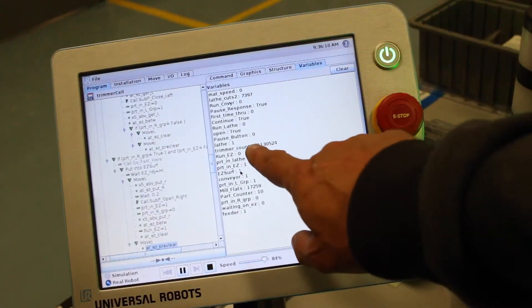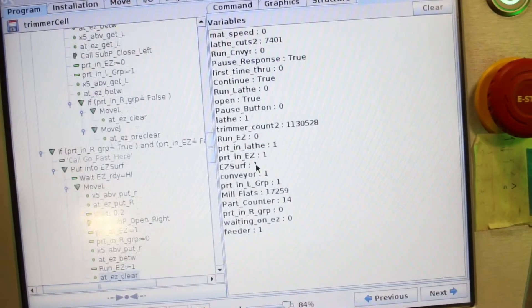We actually just achieved our one millionth part out of the first cell. We were kind of apprehensive about whether we could really put this robot into this high volume cell and get year after year repeatability, and it's as good today as it was a year ago when we turned the cell on.